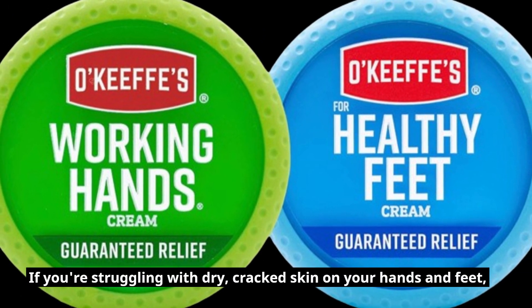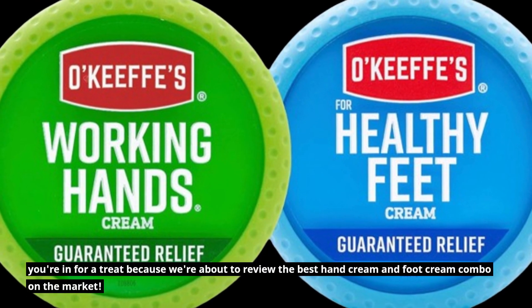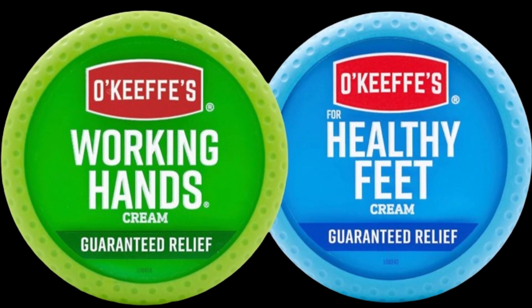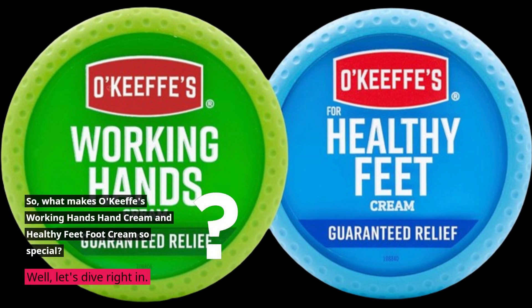If you're struggling with dry, cracked skin on your hands and feet, you're in for a treat because we're about to review the best hand cream and foot cream combo on the market. So, what makes O'Keefe's Working Hands Hand Cream and Healthy Feet Foot Cream so special? Well, let's dive right in.